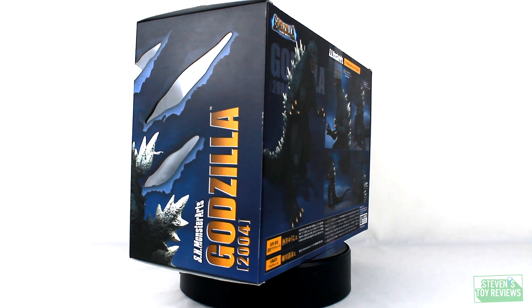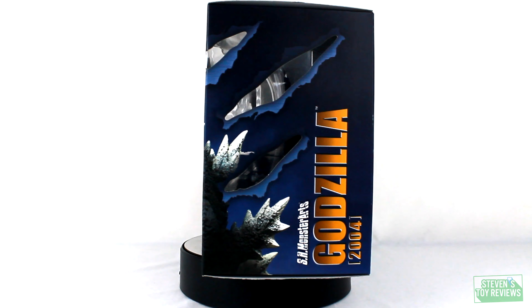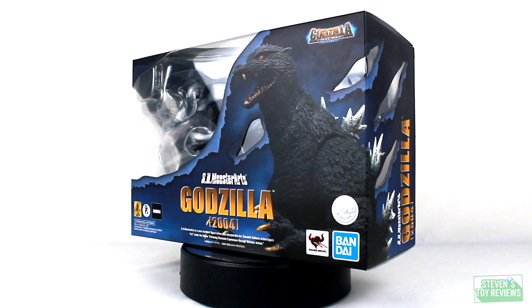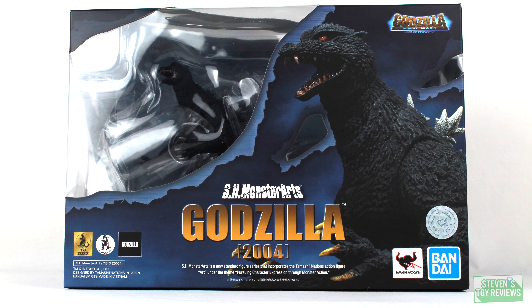And it comes at a hefty price tag at a US MSRP through what was formerly Bluefin Brands at $95. He should be arriving in the States relatively soon. But enough of that, let's go ahead and open him up.